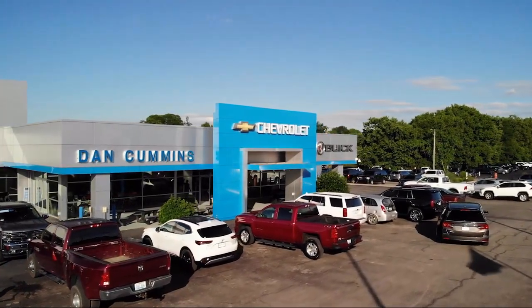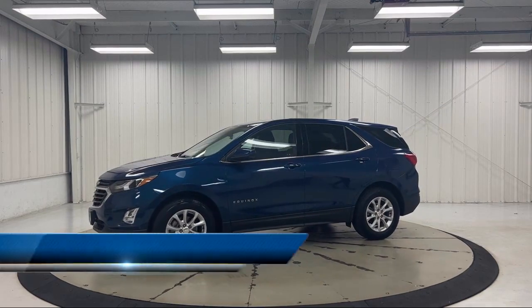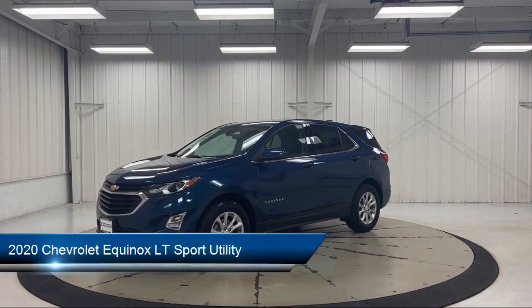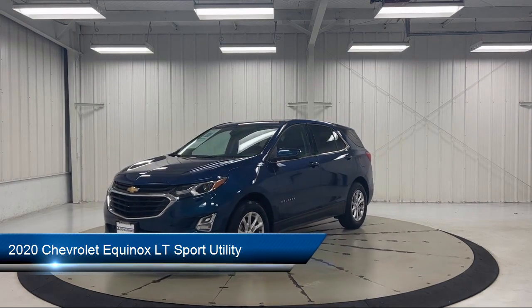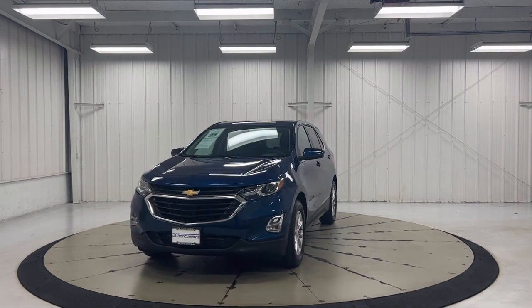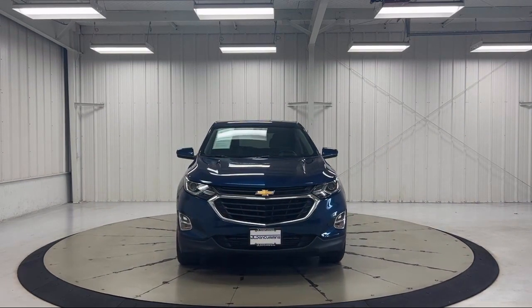Welcome to Dan Cummins Chevrolet Buick of Paris. Here's a look at another one of our great vehicles for sale. It comes equipped with OnStar and Chevrolet Connect Emergency Communication System, Heated Door Mirrors, Chevrolet Infotainment 3 System with AM-FM Radio, and Chevrolet Infotainment 3 Premium Audio System.